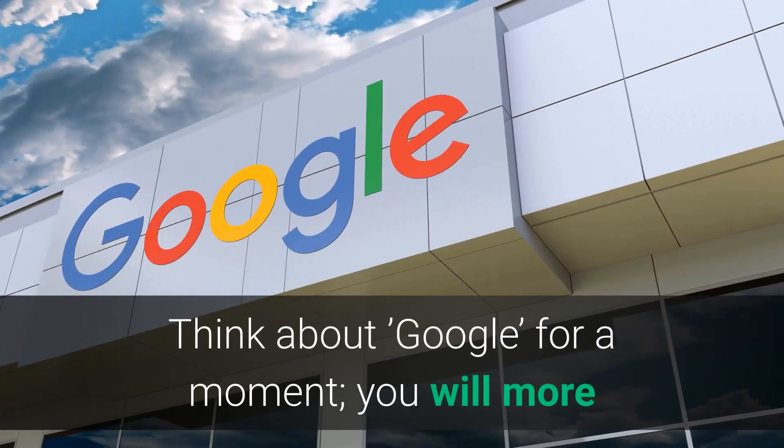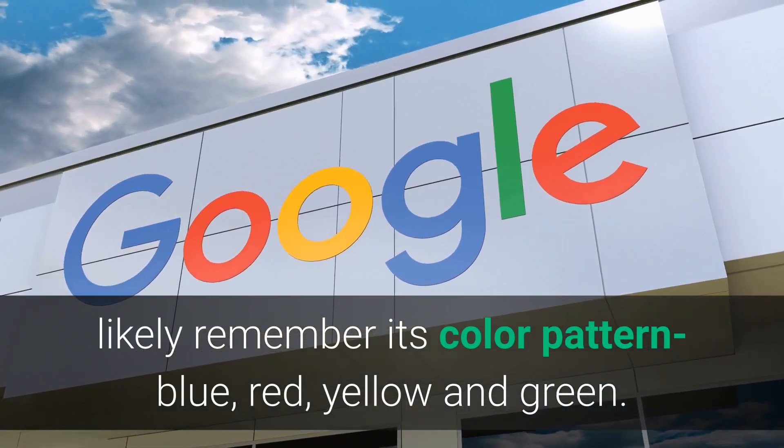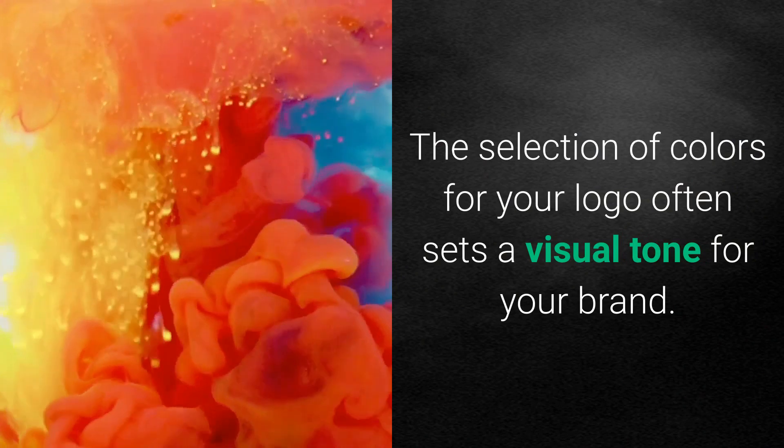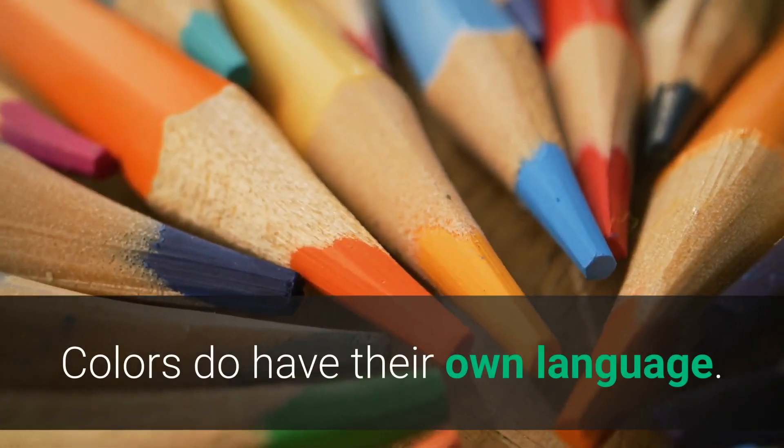Color Palette. Think about Google for a moment — you will more likely remember its color pattern: blue, red, yellow, and green. The selection of colors for your logo often sets a visual tone for your brand. Colors do have their own language.